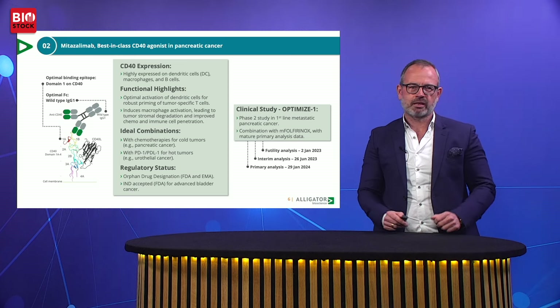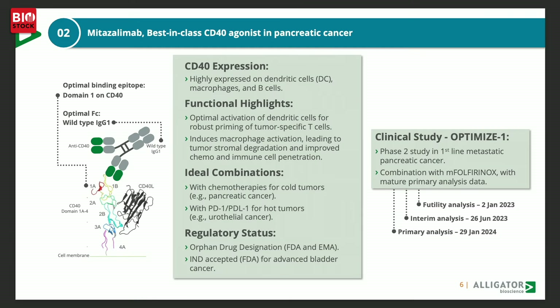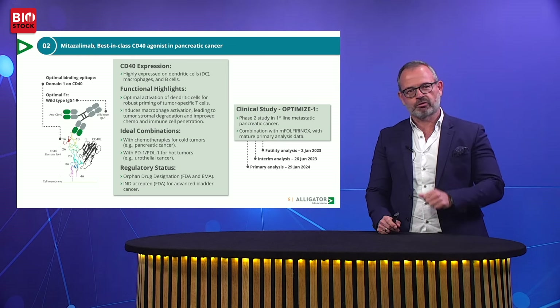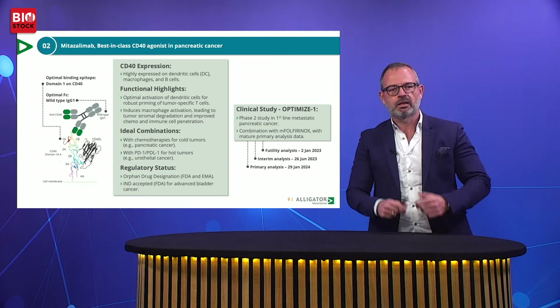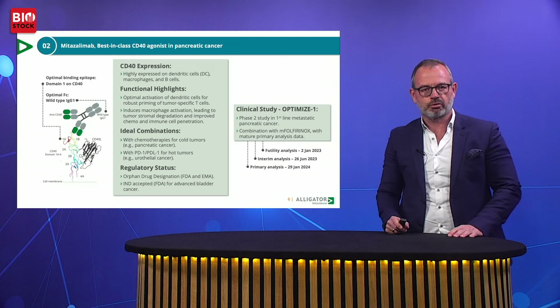Taking a closer look at mitazalumab, which is a best-in-class CD40 agonist that we are developing in pancreatic cancer. To develop a meaningful therapeutic in a disease like pancreatic cancer, it's important that the molecule is both safe and efficacious. We have been successful in designing mitazalumab to be both by combining our antibody engineering skills with our intrinsic knowledge about the CD40 molecule. This has led to a molecule that is the ideal combination partner both with chemotherapy in pancreatic cancer and with checkpoint inhibitors like PD-1 antibodies in urothelial cancer.